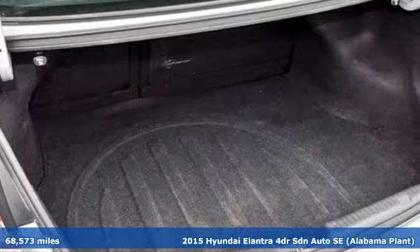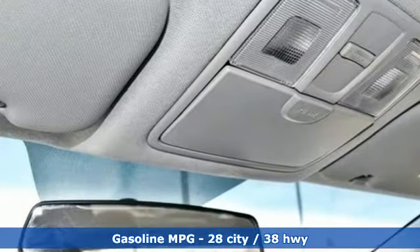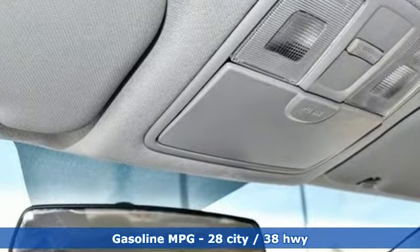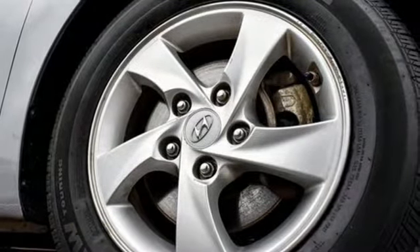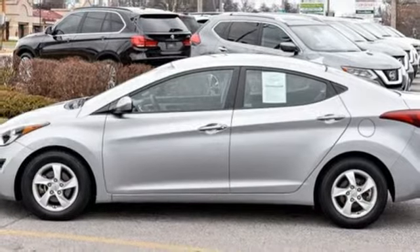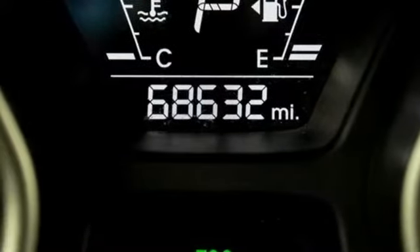A great vehicle is comprised of great features, like these: external memory control, power heated mirrors, manual tilting steering column, power windows, manual telescoping steering column, automatic transmission, aluminum wheels, gas pressurized shocks, and i4 engine.